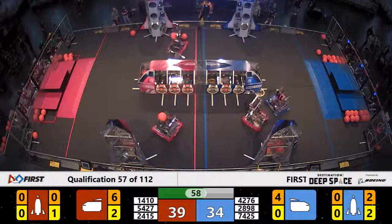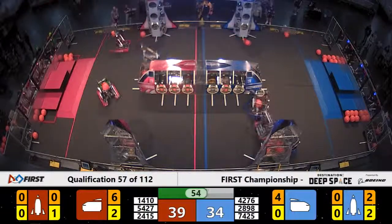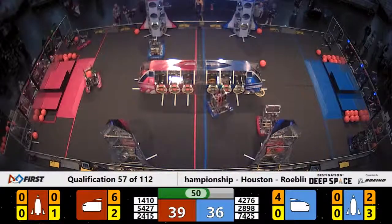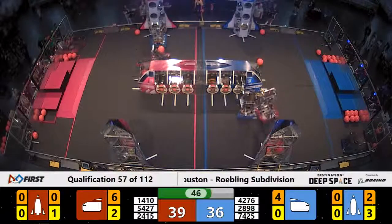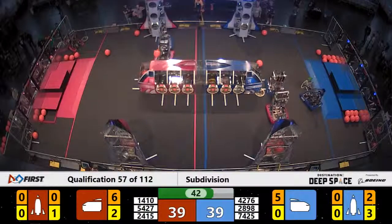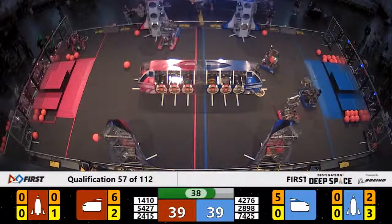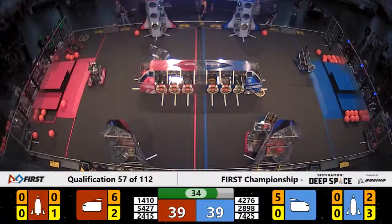Hedgehogs are trying to come back to put a hatch panel up. A little defense going on now by the Red robot over there. 5427 Steel Talons have got some cargo for the Red Alliance, looking for an opportunity to zip by the defense of the Blue Alliance. They're past, they're being jostled. The cargo goes tossing over the top of the cargo ship. The defense by 7425 Green Valley was successful.